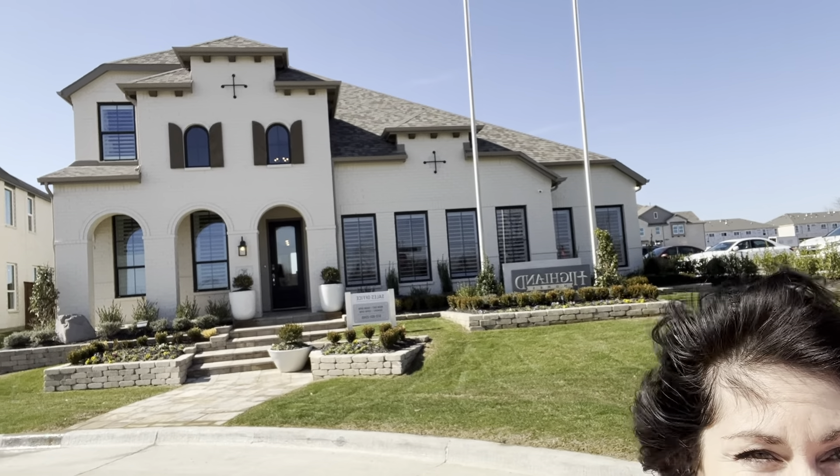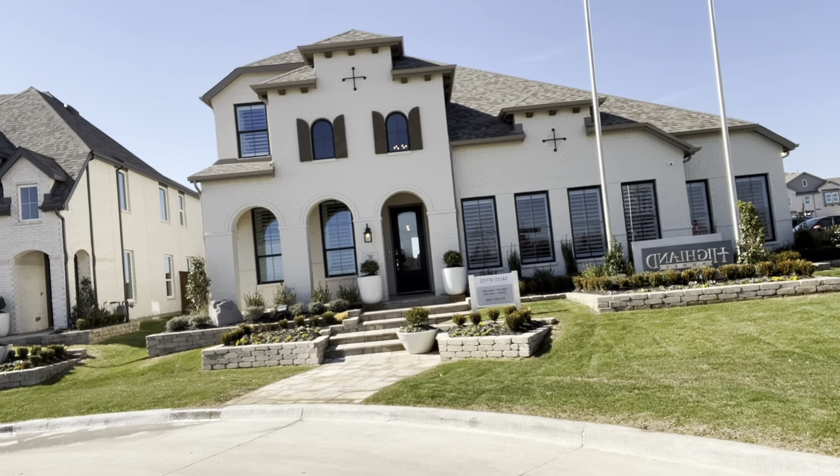I'm going to take you into this Highland Home so you can see the inside of it.